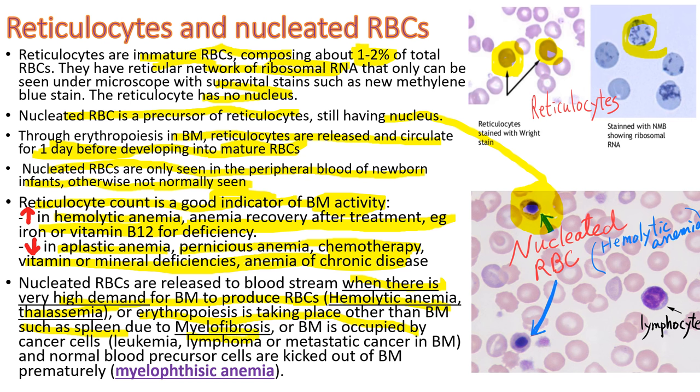Another condition where you can see nucleated RBCs is myelophthisic anemia — when the bone marrow is occupied by cancer cells like leukemia, lymphoma, or metastatic cancer, and the normal blood cell precursors are kicked out of the bone marrow prematurely.